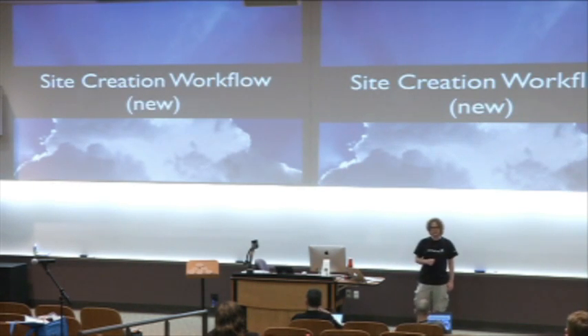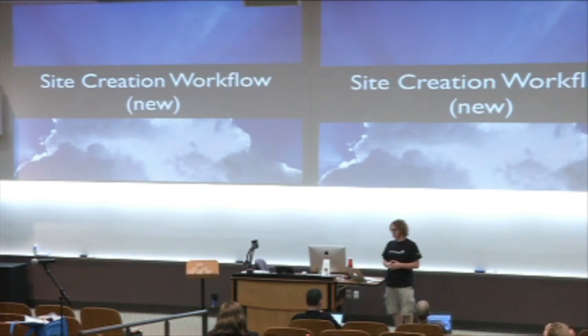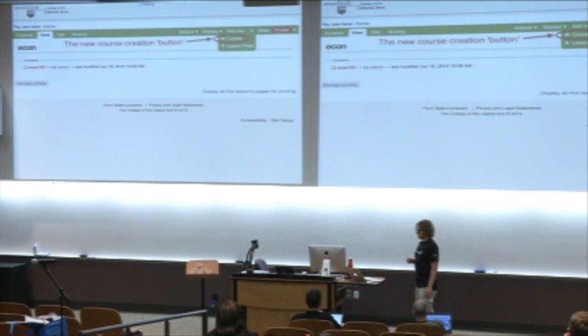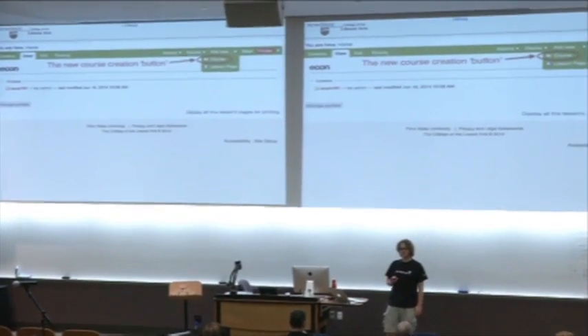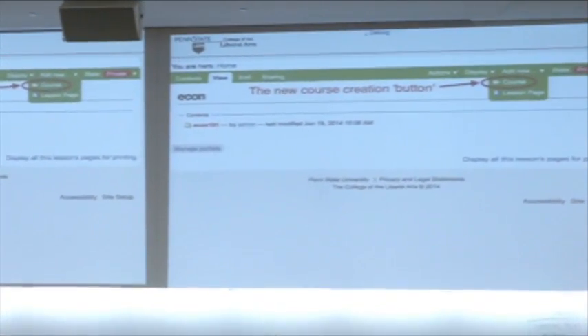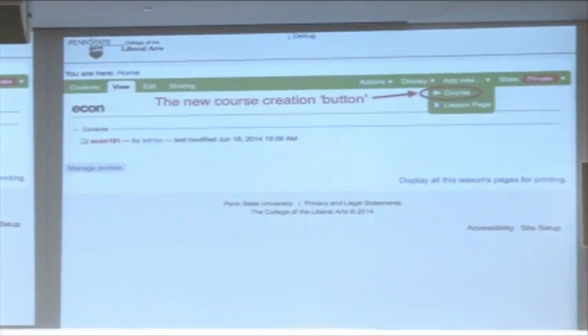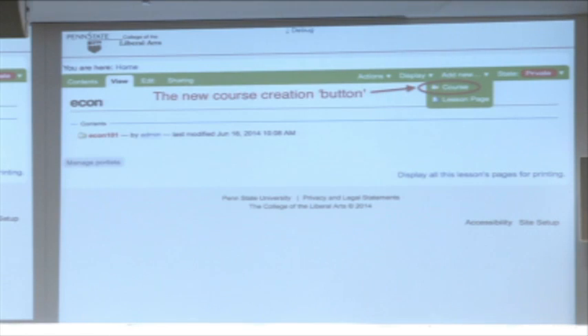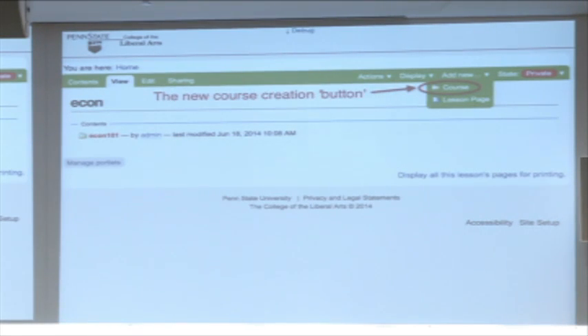Now let's see the new version of course creation. We're no longer using the ZMI, which is a plus. Here's our new course creation button — we just have a course type in our drop-down menu. You walk up to, in this case, the Econ department — you can already see there's an Econ 101 inside — and you can just add a new course. The course is just a Dexterity type. We took the metadata that used to be on the portal object properties and added those to the course: title, description, course author, and course number.